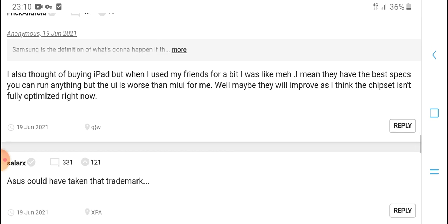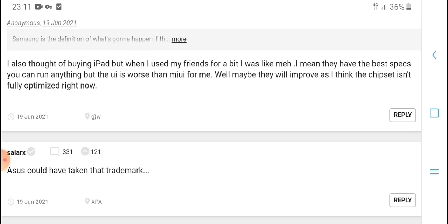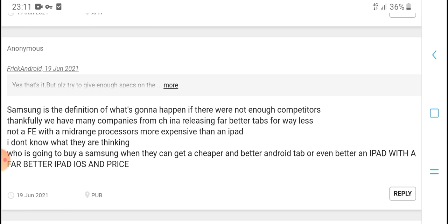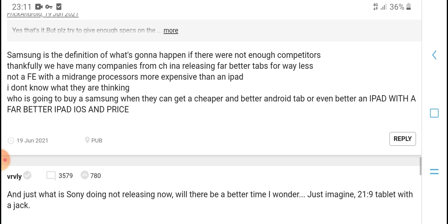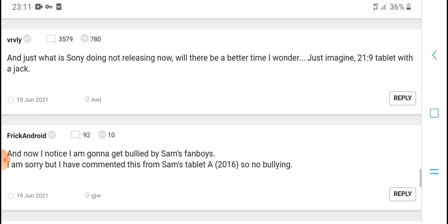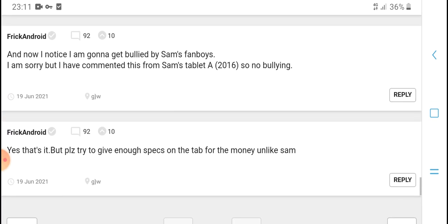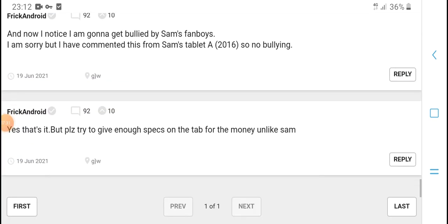The speaker shares personal interest in tablets and mentions using a friend's device. They think cheap tablets need better optimization. There are many complaints, but better tablets are coming. The speaker mentions that a cheaper and better alternative to the iPad would be welcome for lasting use.